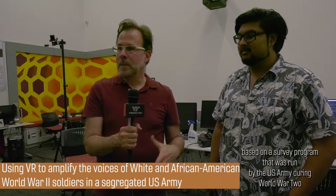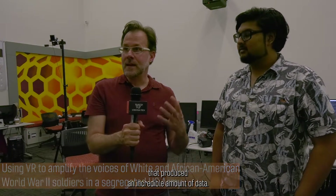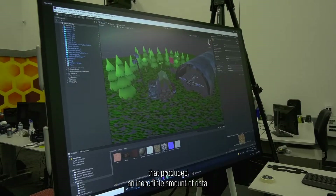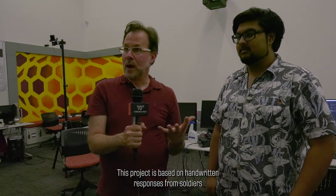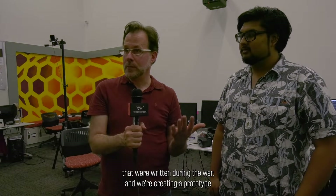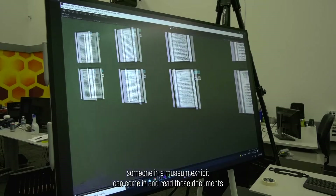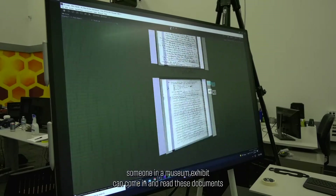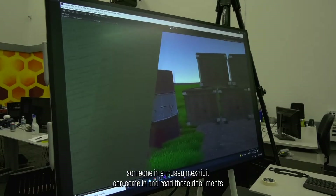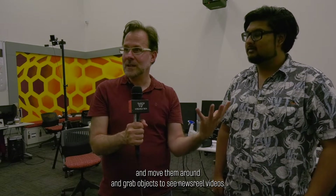This project is based on a survey program that was run by the US Army during World War II that produced an incredible amount of data, including handwritten responses from soldiers written during the war. We are creating a prototype of a virtual reality environment in which someone at a public museum exhibit could come in, read these documents, move them around, and grab objects to see newsreel videos.